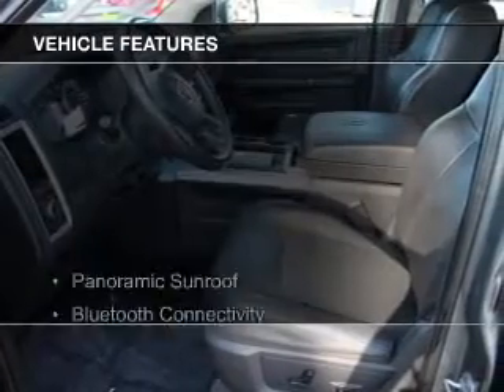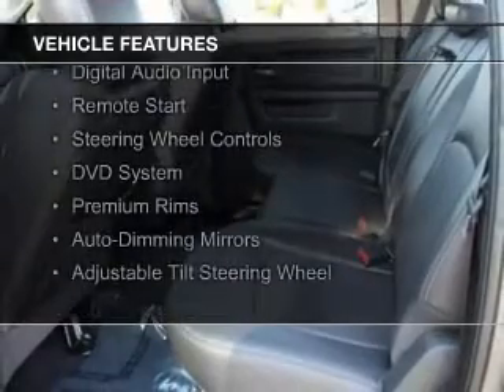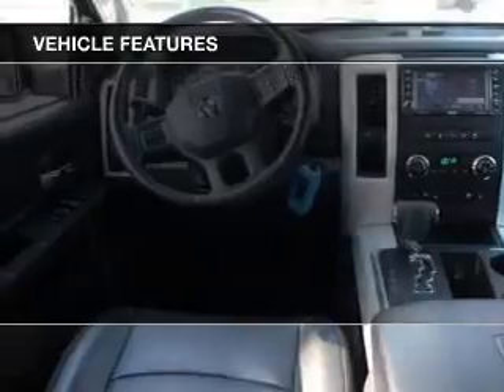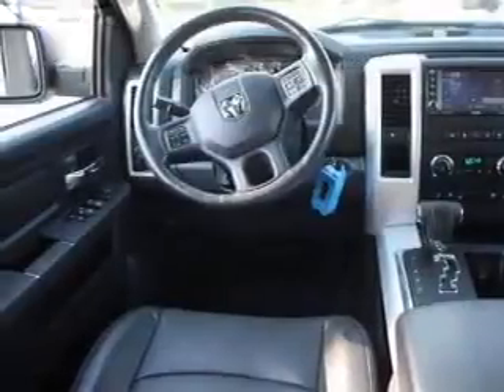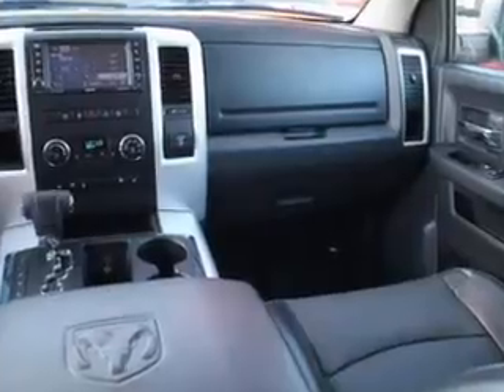The features include a panoramic sunroof, Bluetooth connectivity, Sirius XM satellite radio, digital audio input, remote start, steering wheel controls, a DVD system, premium rims, auto-dimming mirrors, and adjustable tilt steering wheel.